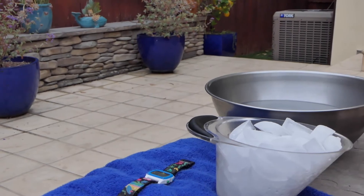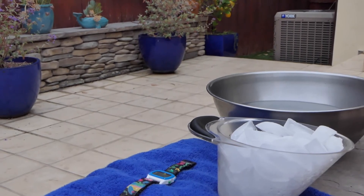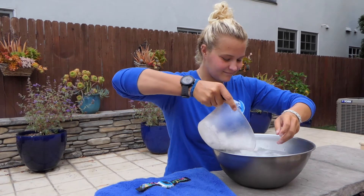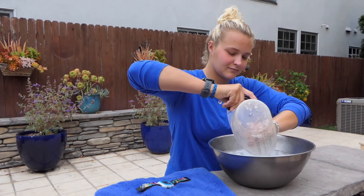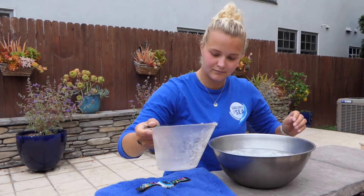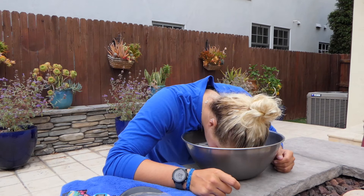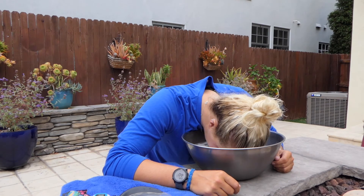Go ahead and fill your bucket with cold water and top it off with some ice. You're going to take a deep breath and submerge your face into the water. You do not need to dunk your entire head — just make sure your face and especially your forehead is covered. Have a parent or friend count your heart rate using a timing device as you hold your breath.